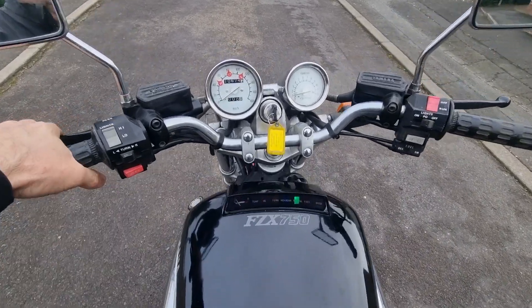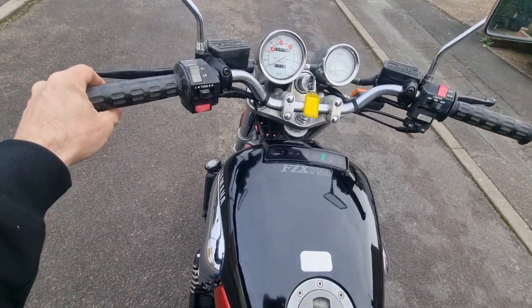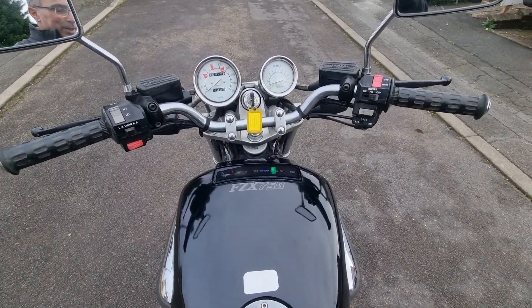And by the way she sounds, I'm inclined to believe it. She runs and rides sweet. I'm going to put her up for sale tonight. Other than a damn good clean and a bit of a polish, there's nothing else to do. So if somebody can have some real good fun on this in summer — there you go.